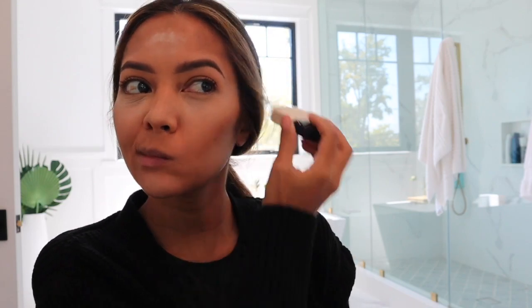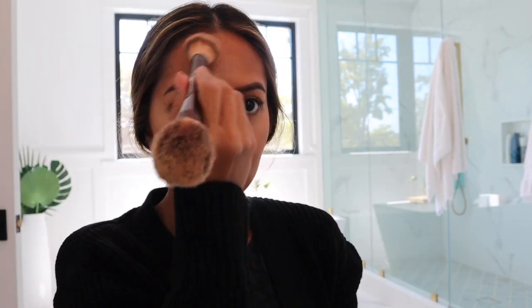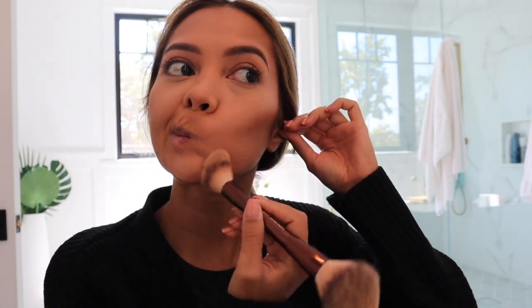My brows are kind of problematic today, but whatever. I'm going to try out this Armani powder — it's just a very, very subtle powder. I'll try that for some bronzing, maybe a little down the nose too. This brush is really nice, super super soft, and it's so easy to hug around the cheeks. Then I'm just going to dust the powder off my face with my Hourglass brush.